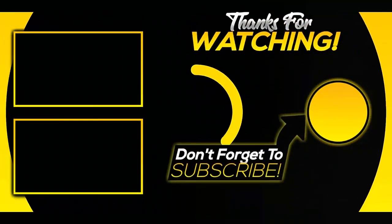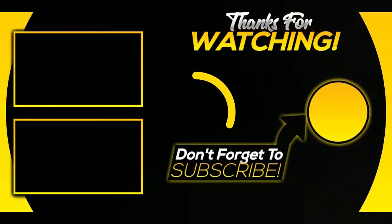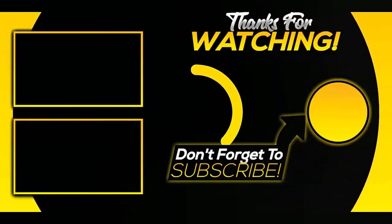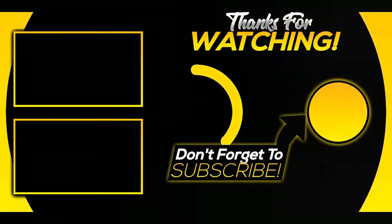That was our list of the top 5 best Dutch ovens in 2022. Hope you liked this video. For more videos and information, please subscribe to our channel.